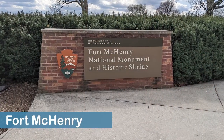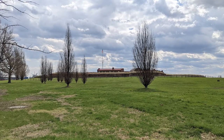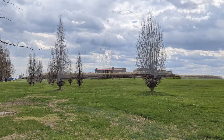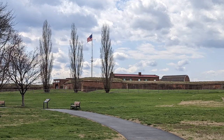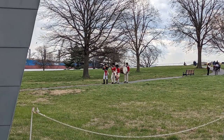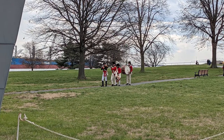Fort McHenry National Monument is another place to consider visiting before or after your cruise. The Revolutionary War-era fort is known for its role in the War of 1812, when the fort was successfully defended against the British Navy in the Battle of Baltimore. The battle inspired a poem that was later set to music to become the Star-Spangled Banner. Kids visiting the fort can receive an official Junior Ranger badge and certificate by completing an activity booklet, which can be downloaded and completed at home prior to your visit.